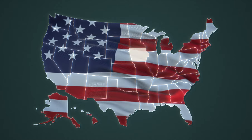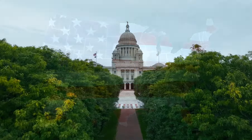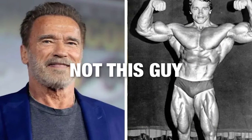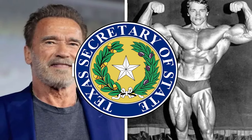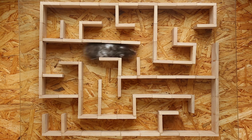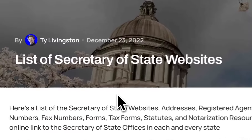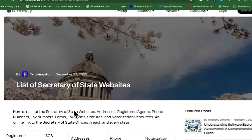The process varies slightly from state to state. For authoritative information, you should contact the Secretary of State in your respective state — for instance, the California Secretary of State in California, or the Texas Secretary of State in Texas. Navigating the apostille process can be tricky due to various government rules. While you can do it yourself, using a professional service can reduce the risk of errors and speed up the process. A link in the video description includes contact info for each Secretary of State office.